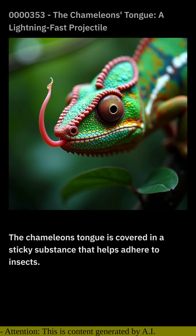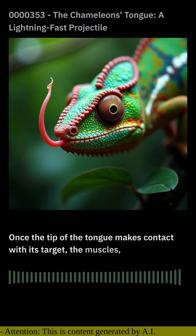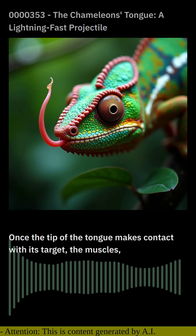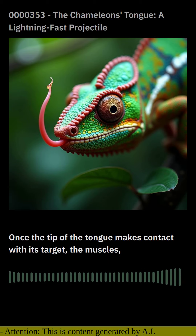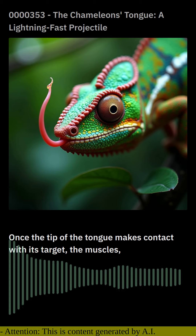The chameleon's tongue is covered in a sticky substance that helps adhere to insects. Once the tip of the tongue makes contact with its target, the muscles contract, drawing the prey back into the chameleon's mouth. The entire process, from tongue extension to prey retrieval, can take as little as 1/20th of a second. This remarkable ability not only enables chameleons to capture insects with incredible accuracy, but also allows them to conserve energy.